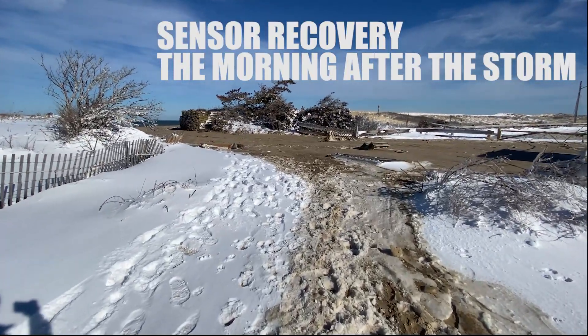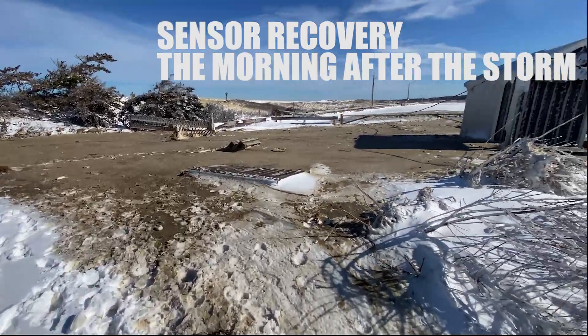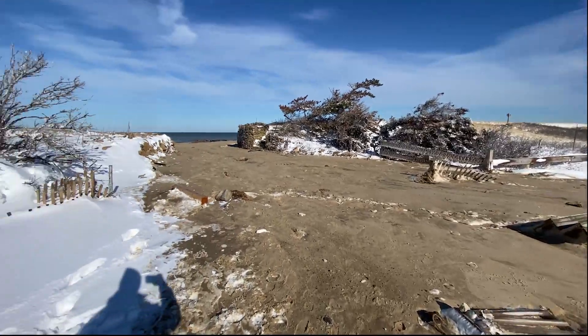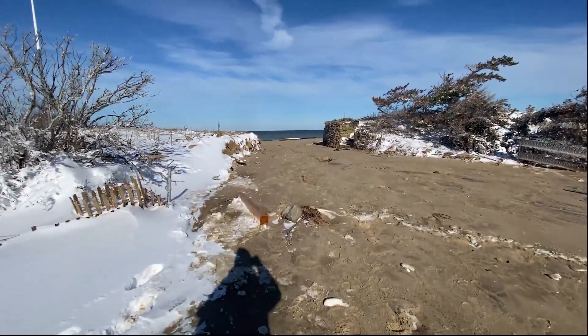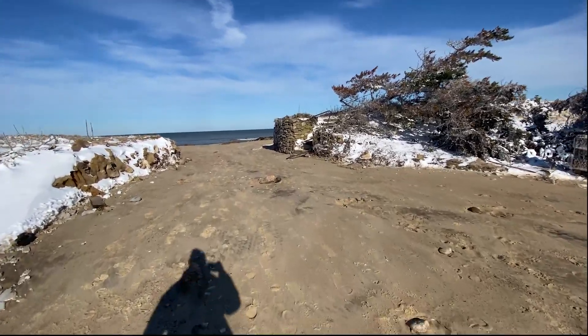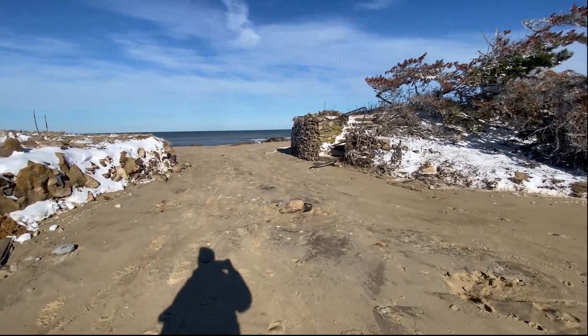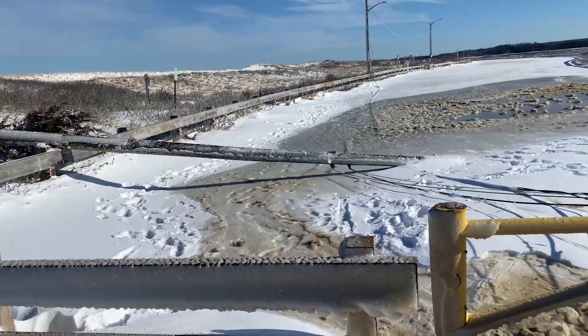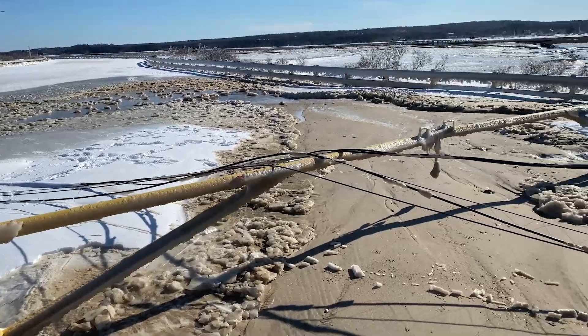The bomb cyclone raged through the night on January 29th and we weren't sure if the Gravitron sensors were even going to survive. We heard that there was a significant storm surge in Sandwich and that the entire boardwalk had been underwater. We wouldn't know for sure until the very next morning on January 30th when we went to recover the sensors — and we found that one of them had been destroyed.